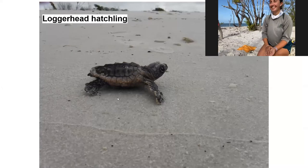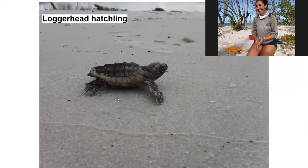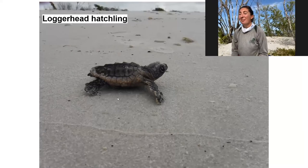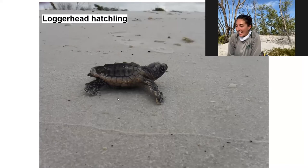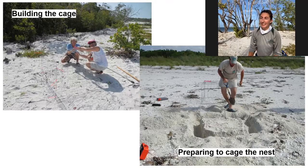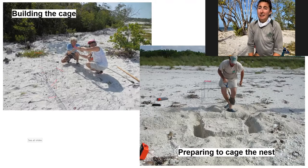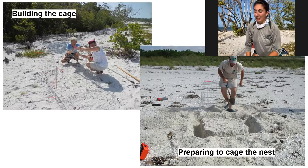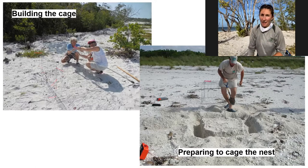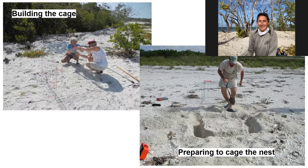The dismantled piece of garden fence in the background is not debris — it's the metal cage used to protect the nest from predators. When a nest is found, the team covers it with the cage. The main predator on these beaches is the raccoon, which will dig up and eat the eggs. The cages protect the eggs throughout incubation so the babies have a better chance of making it out to the water.